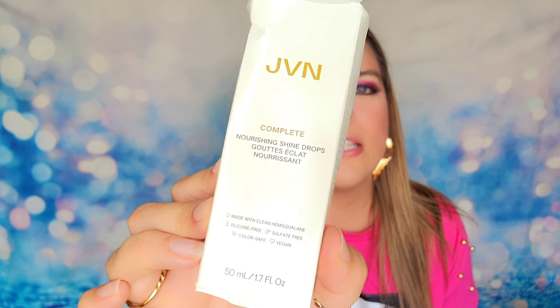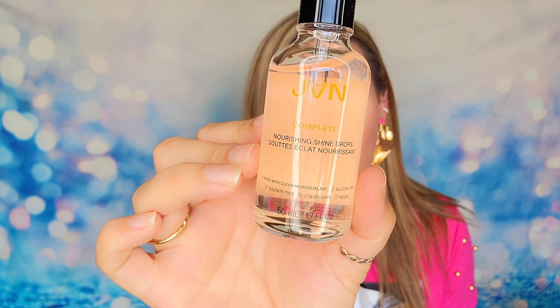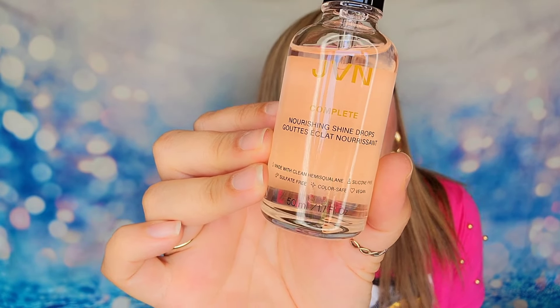First up, we have a product from JVN. This is their Complete Nourishing Shine Drops. It is a full-size product designed for your hair. You're going to put it on dry hair and it will be an oil that gives you a gloss or a shine. It did get a little squished in shipping, but inside you're going to have the oil. You just do a couple of drops, put it in your hands, rub them together, and then comb through your hair — that tends to give it that gloss or shine. I've not used this product before, but I'm familiar with this process and I'm hoping it works so you get a nice glossy look without it being oily. This is a silicone-free product, which is one of the things I try to avoid with hair care, so I love that.